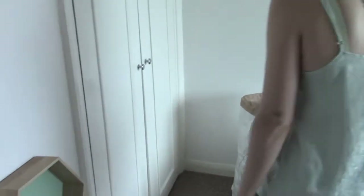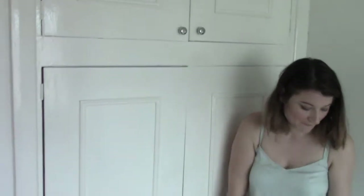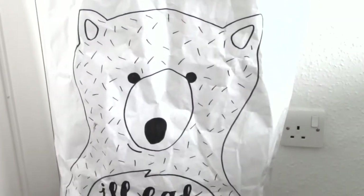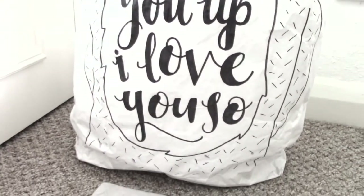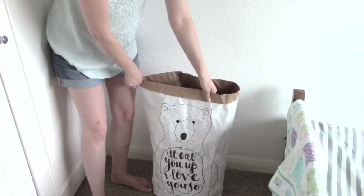There's obviously his wardrobe, but I'll show you that at the end. Down here we've got a little laundry bag — lots of people use these paper bags as toy storage, but we use them just for laundry. It says 'I'll eat you up I love you' and was made by my amazing friend at Blossom and Bear. I'll link her shop down below.